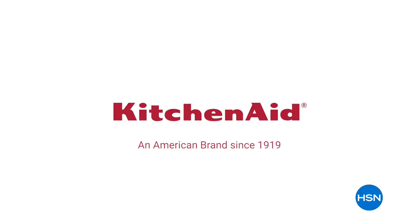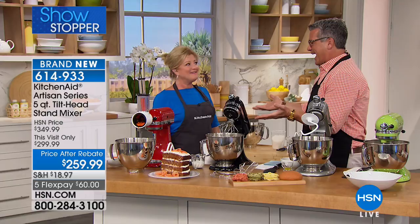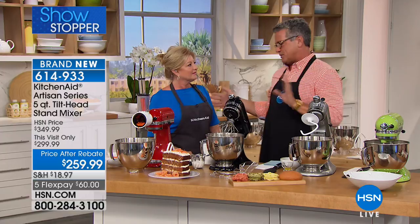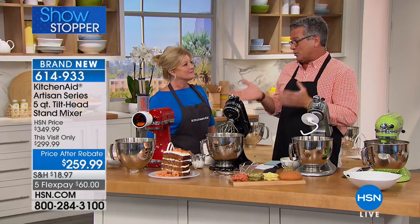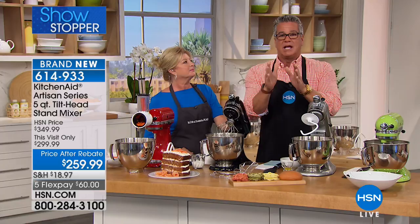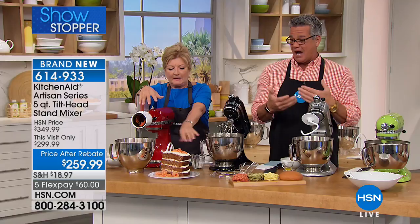How exciting that we finally have it here at HSN. Marie Levesque is here with us — she's been with the company many years. Everybody is abuzz because we've all wanted this for years. I've been in the restaurant business for about 18 to 20 years, and there's not a restaurant that doesn't have these. There is no place out there where you can get this Artisan Series mixer for $60 a month on FlexPay. You will have this the rest of your life. Welcome to the show, Marie.